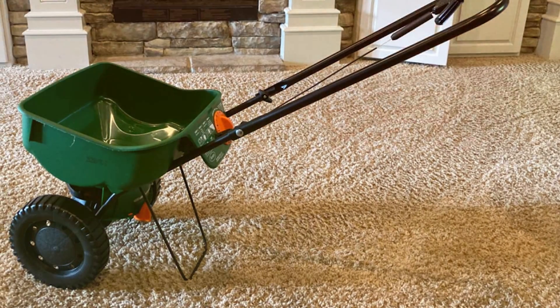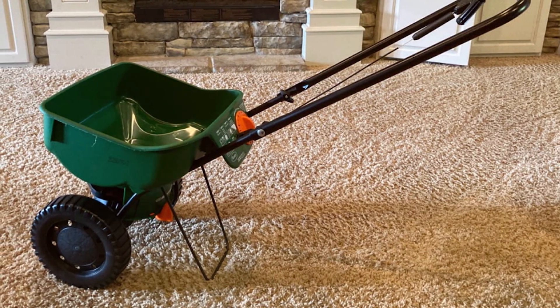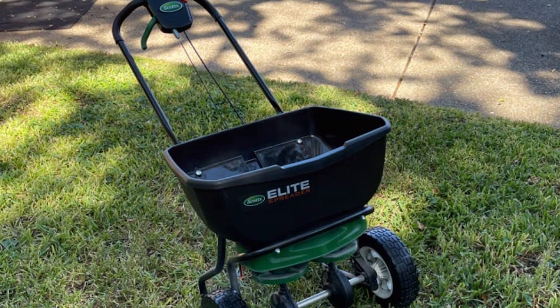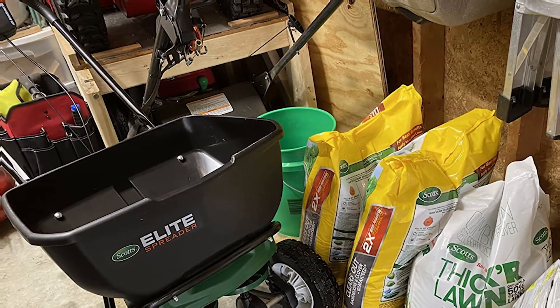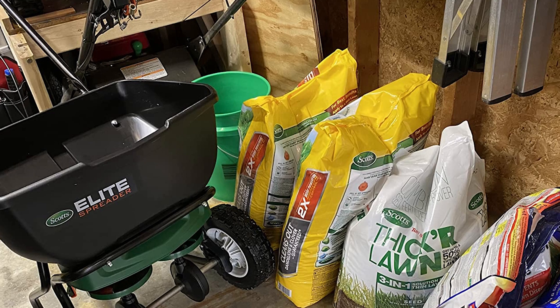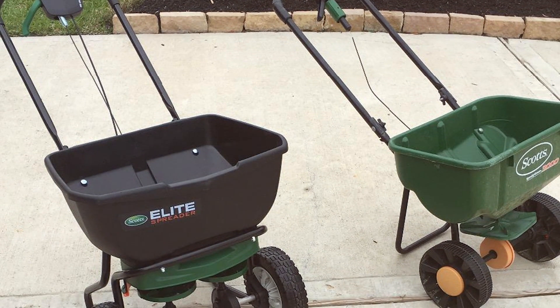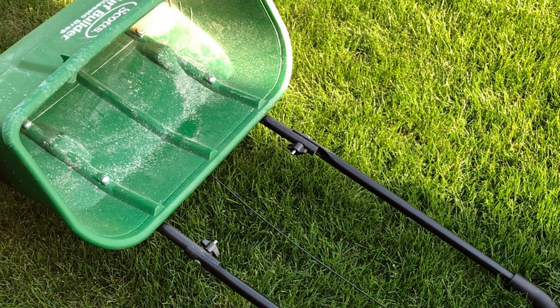Consider factors such as spreader settings, ease of use, durability, and user feedback when making your decision. Remember, a well-calibrated spreader and proper maintenance will contribute to a healthy and vibrant lawn. Thank you for joining us today as we compared AgriFab Spreader settings and Scotts Spreaders. We hope this video has provided valuable insights to help you make an informed decision for your lawn care needs. Happy spreading, and may your lawn thrive!